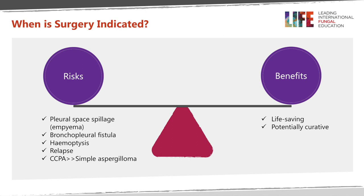These are highly complex, difficult, and challenging operations, so it's important to weigh the risk versus the benefits. Risks include spillage into the pleural cavity resulting in empyema, development of bronchopleural fistula with persistent air leak, hemoptysis, and relapse. Benefits include a life-saving operation especially in cases of massive hemoptysis, and surgery could be potentially curative — in some cases antifungal treatment may be avoided.